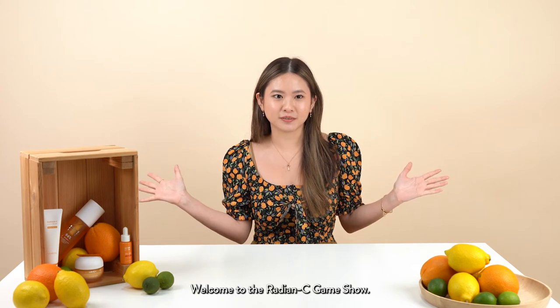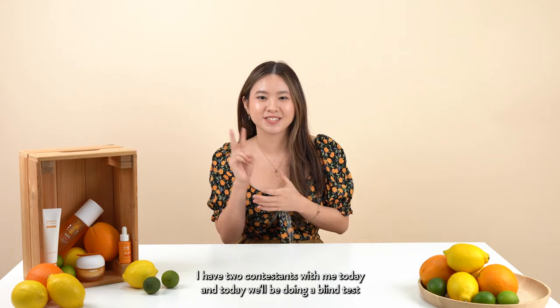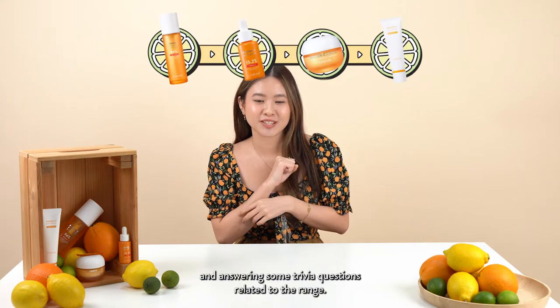Welcome to the Radiancey Game Show! Hi everyone, welcome to the Radiancey Game Show. I have two contestants with me today, and today we'll be doing a blind test and answering some trivia questions related to the range.